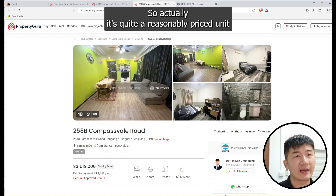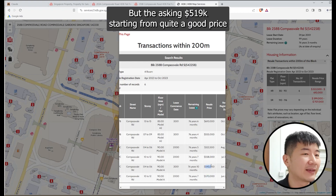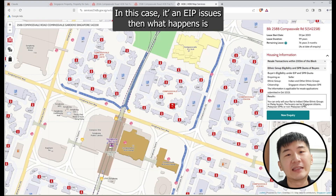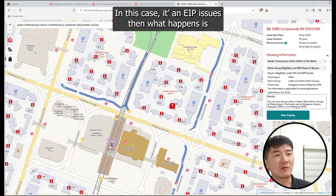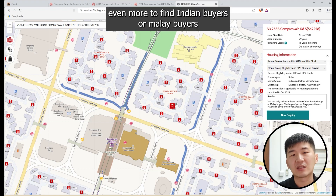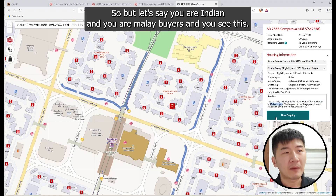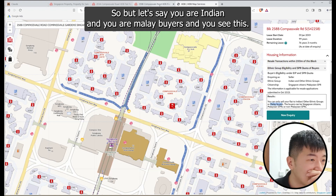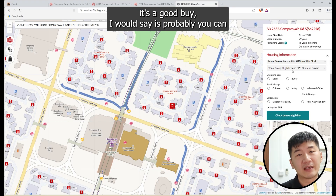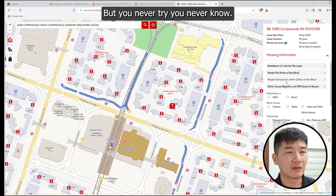It's still quite a good price to consider. Sometimes it could be because of an ethnic quota issue — in this case it is — so the sellers have no choice but to reduce their price to find Indian or Malay buyers willing to buy in this area. If you are an Indian or Malay buyer and you see this listing at $519,000 starting from, it's a good buy. You could probably try offering $500,000 and the sellers might consider it too — you never try, you never know.